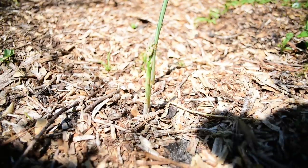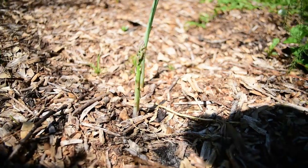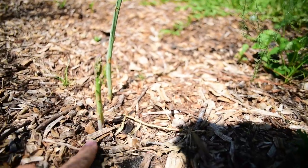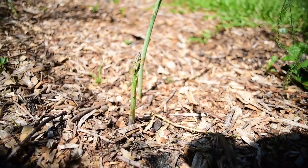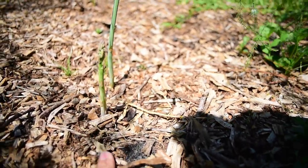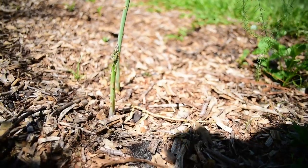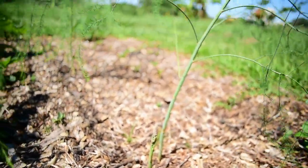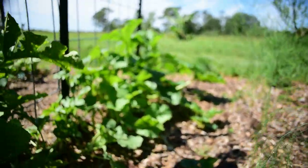Look at the baby asparagus coming in! We will not be able to harvest in our first year with asparagus, so we're letting them establish themselves right now. Next year we'll be able to start harvesting.